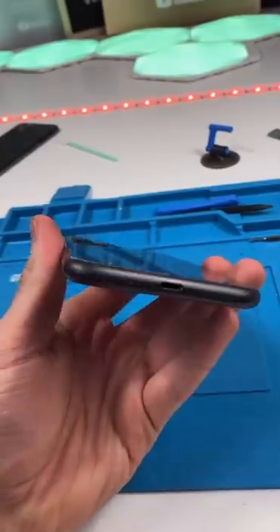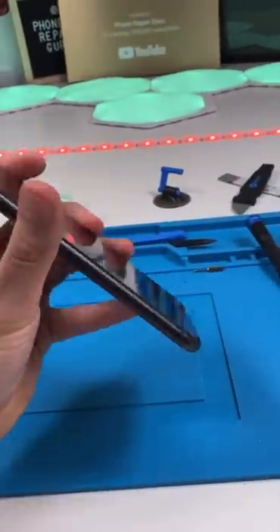We got the phone. It's in amazing condition other than the cracks obviously. We're going to see if we can get Face ID to work again.